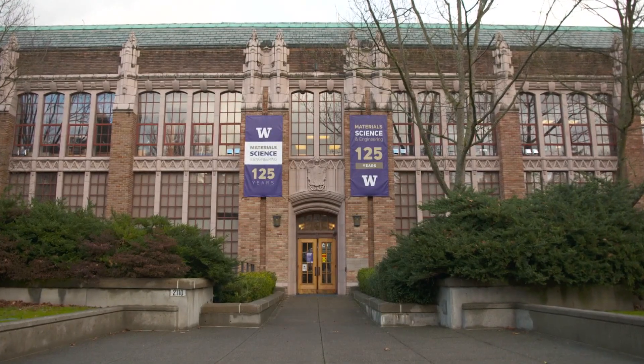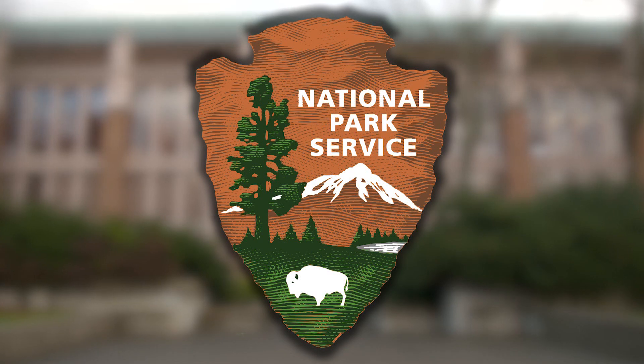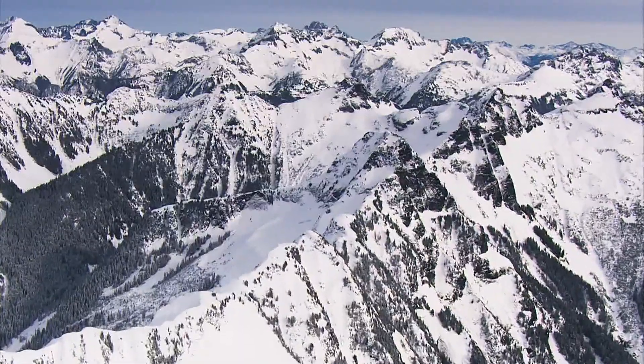A lot of this glacier work is happening on the campus of the University of Washington in the Department of Civil and Environmental Engineering. From the University of Washington to the National Park Service, which for a century has documented changes in glaciers from Mount Rainier to the Olympics to North Cascades National Parks.